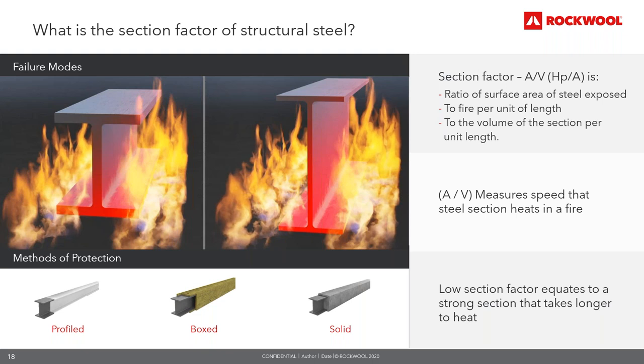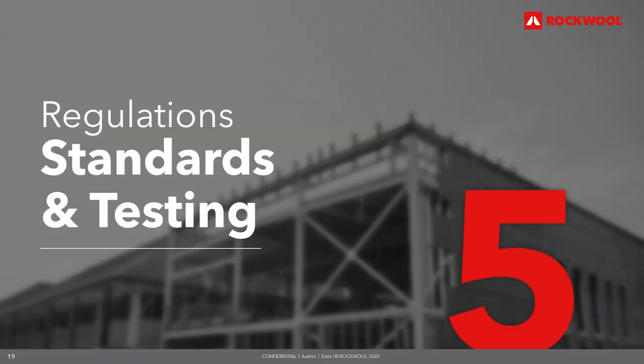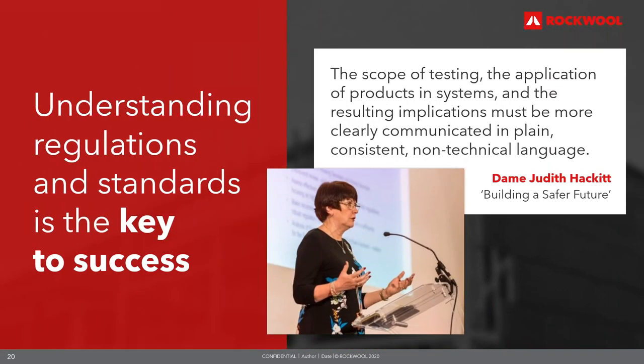Fire protection solutions can be applied in three ways: sprayed materials follow the profile of the section, board materials form a box around the section, and concrete is used to form solid protection. Understanding the regulations and standards is key to success. Grenfell has highlighted again that it's important for those involved in construction to check and understand the supporting data supplied for products, their application area and their performance. It is not acceptable to take products at face value — product data and information must be clearly communicated in plain, consistent and non-technical language.